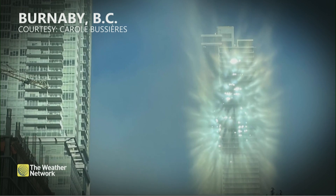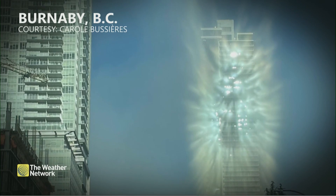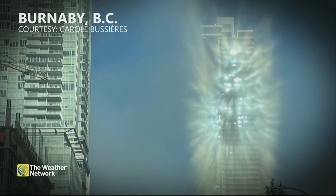Some thought on social media it was aliens. No, this was actually a fog halo that was amplified by the windows and the sunshine, produced by this thin layer of fog.